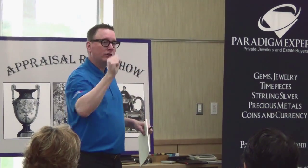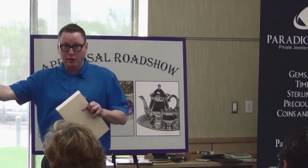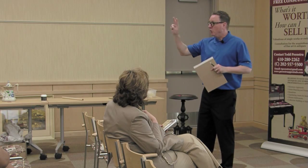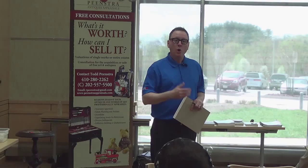My name is Todd Pienstra. There are three ways that you're going to interact with me. Number one: I help identify it. Number two: what's it worth? We're going to talk about two values — wholesale value and retail value. So we've identified it, we've told you what it's worth. What's the third thing you need to know? Where do you go?